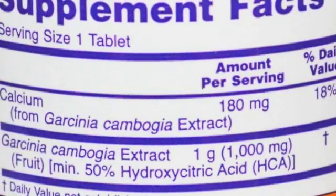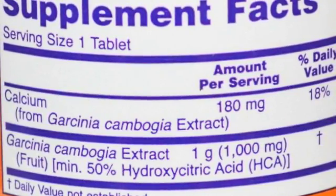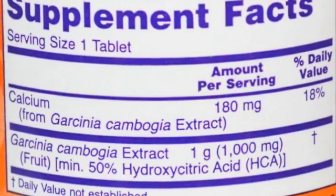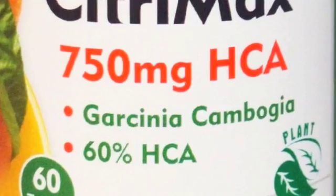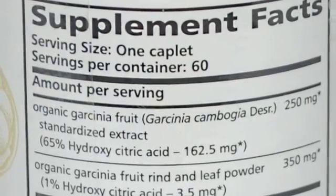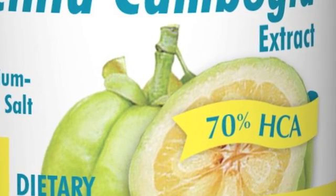Many companies sell HCA from Garcinia Cambogia, but they are in lower concentrations. If you look at the label on this one, it only contains 50% HCA. Here's another one that says it contains 60% HCA. This one says it has 65%, and this one says it has 70% HCA.